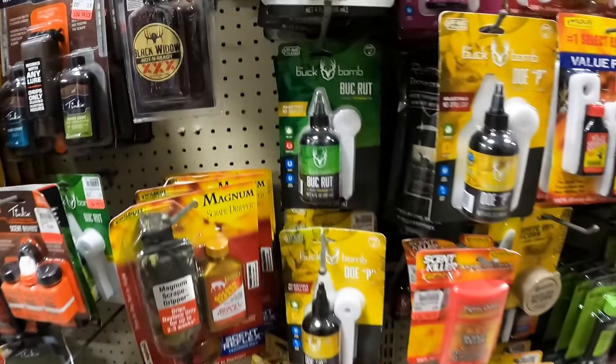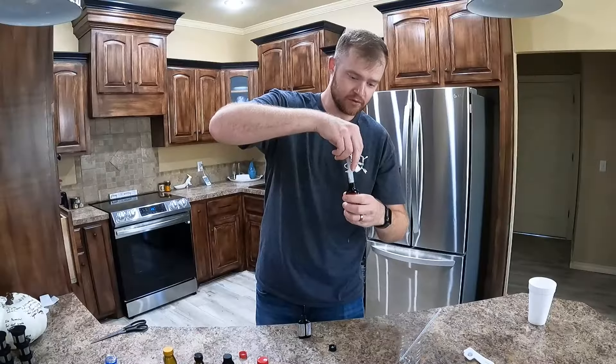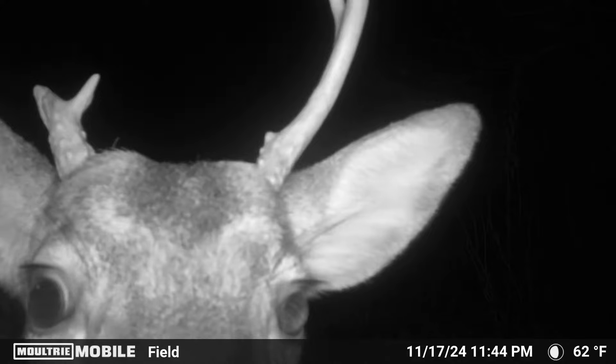In this video we are mixing every deer scent into one scent. We are then testing it to see if the deer react to it.